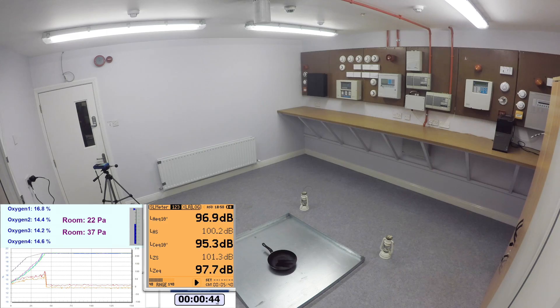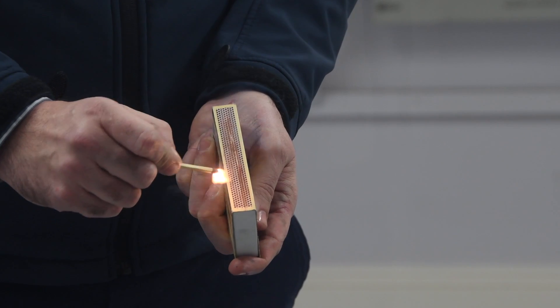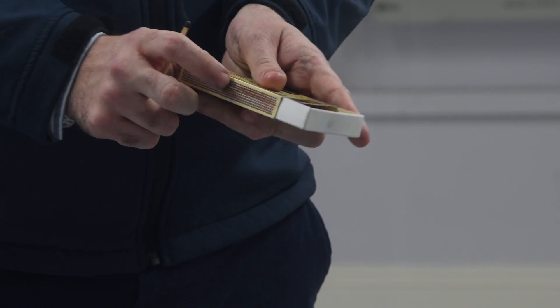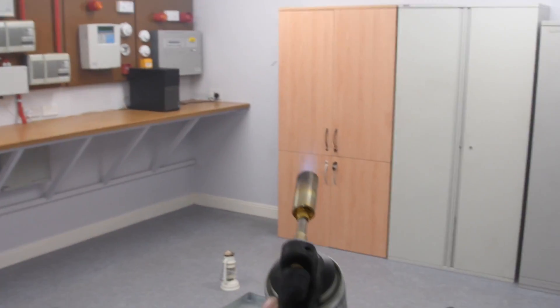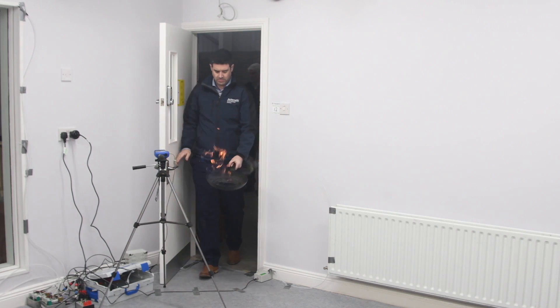The unique capabilities of Inergen are such that the extinguishing concentration will remain at a low level within the protected enclosure for a period of 10 minutes. Enough time to render re-ignition of fire an impossibility. This is demonstrated when trying to light matches, maintain a blowtorch flame and a more aggressive pan fire within the enclosure after the system is discharged.